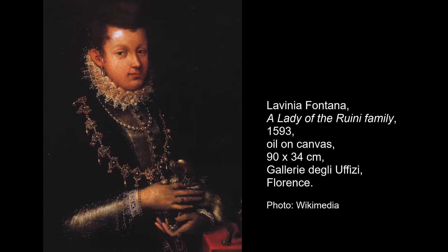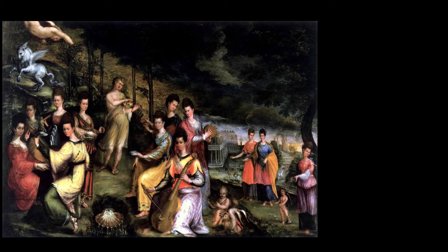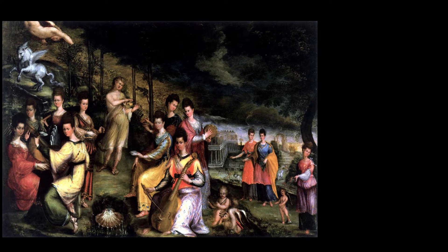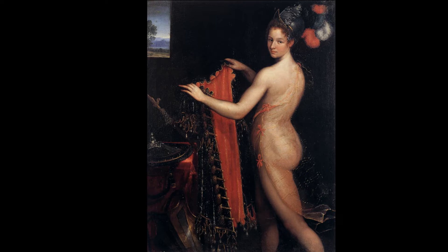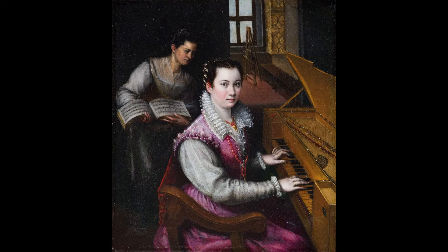Fontana was trained by her father Prospero and was a very accomplished painter at an early age. But her parents recognised at a very early stage of her career that one of the necessities for her in order to freely engage in business negotiations was marriage. To keep one's profession after marriage was sort of unheard of. And so they found a perfect husband for her — a local nobleman who had trained as a painter with Prospero from Imola, named Paolo Zappi. They had a very unusual marriage contract that stipulated that Fontana was essentially to remain the breadwinner and that she would be allowed to continue to work.